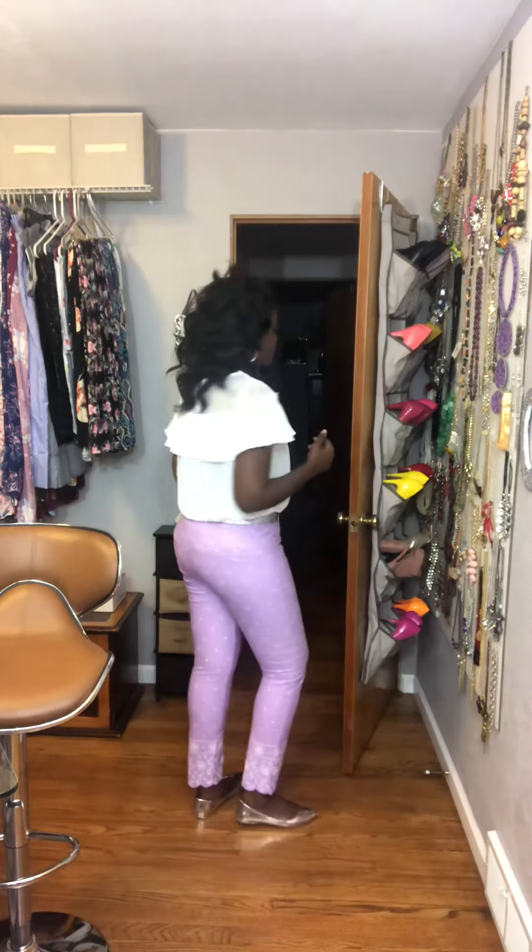So to give you the whole 360 of the outfit. There you go guys. Until my next video, you all have an amazing day and bye.